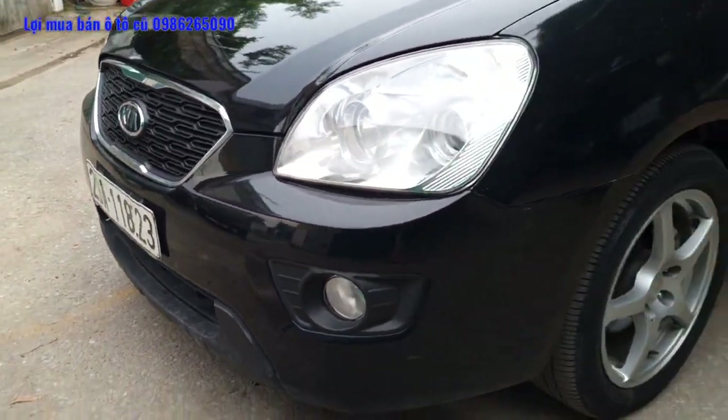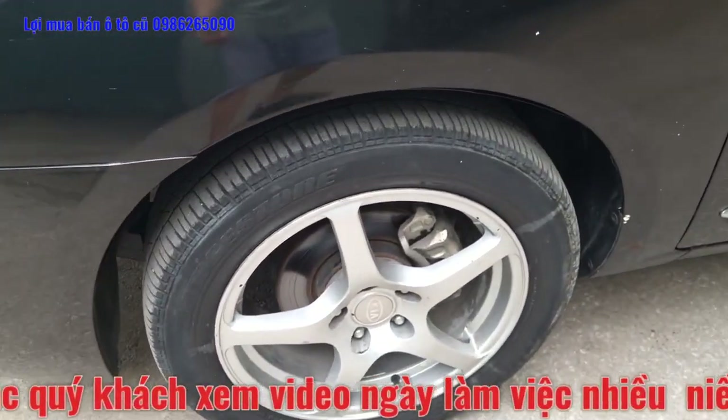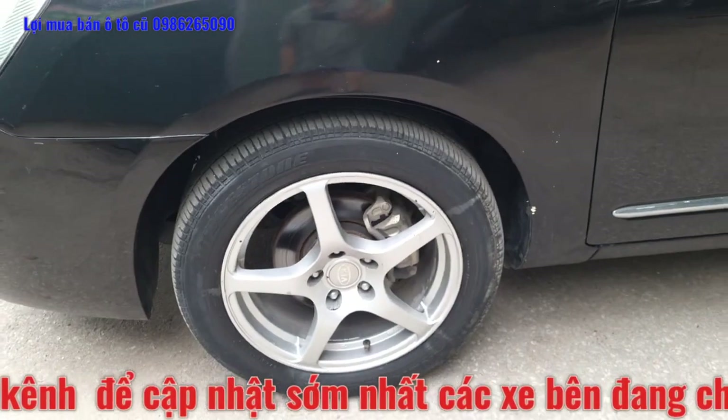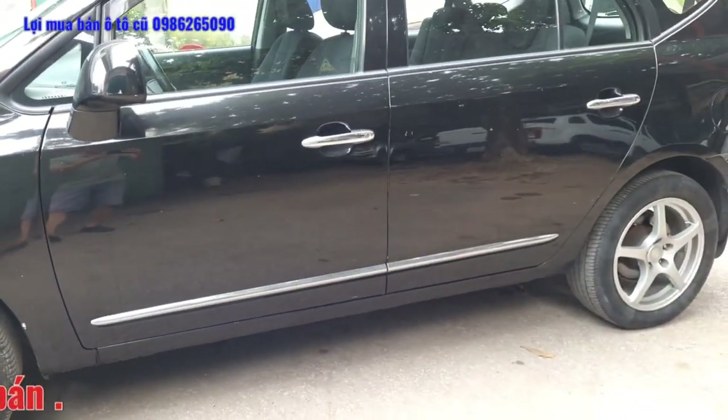Giảm xóc các thứ khá là đẹp. Đây là lốp của chiếc xe, sản xuất và lắp ráp tại Việt Nam, được trang bị la-zăng đúc. Toàn bộ lốp của chiếc xe cũng khá là dày. Các khe hở cánh cửa, cốp trước, cốp sau khá là đều nhau.